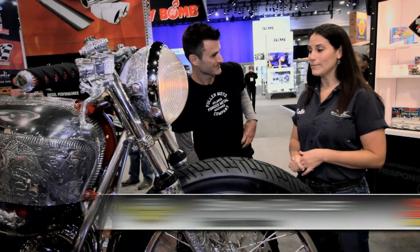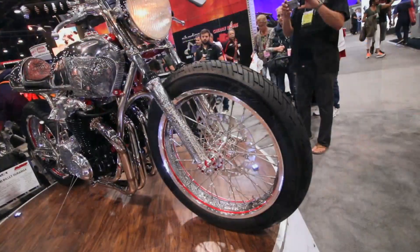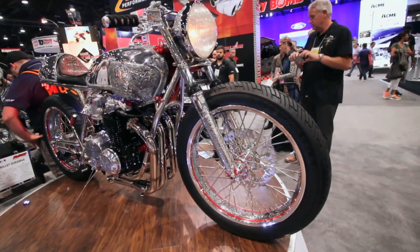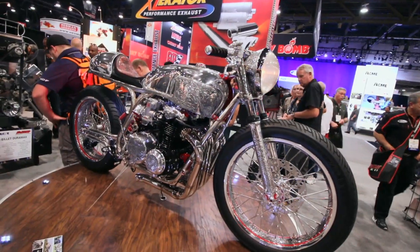Sure. This is the culmination of six years of work. It's kind of small — why did it take six years? Well, it's all covered in Japanese engraving. The general idea is the art of metal.